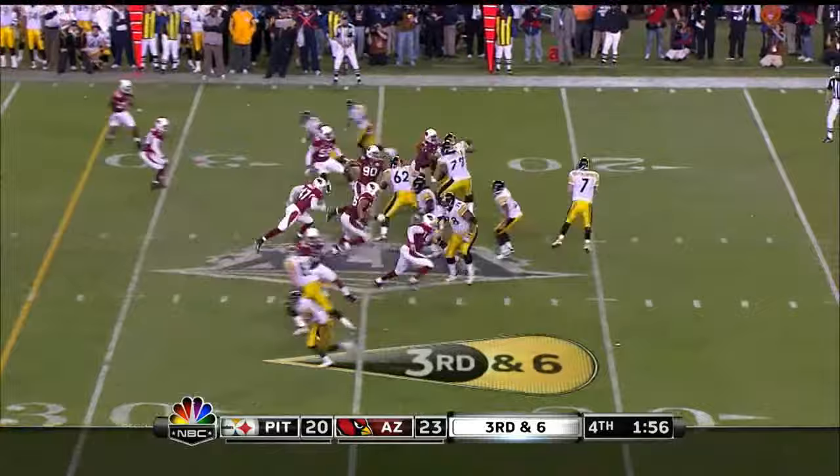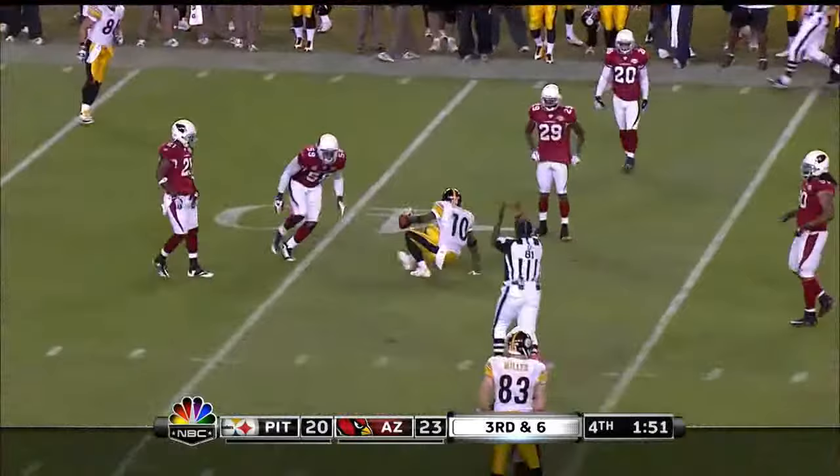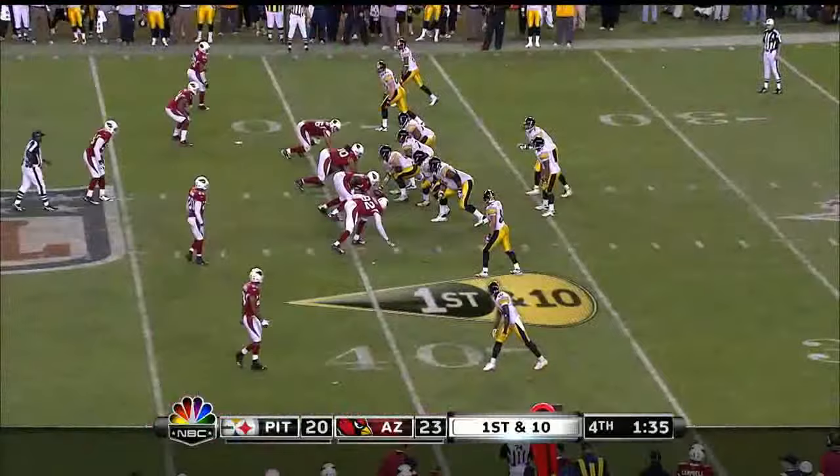And here they come, and Roethlisberger escapes and throws, and the pass is caught. Holmes reaches up, makes the catch. Dansby was back there in coverage with him. If you don't get him and he can step up, he can make a big play on you.